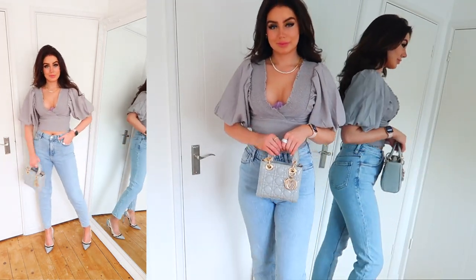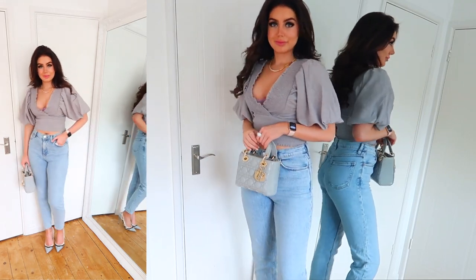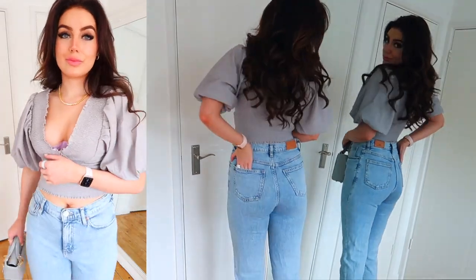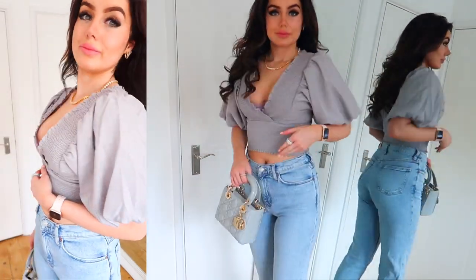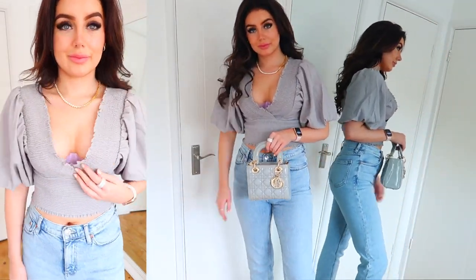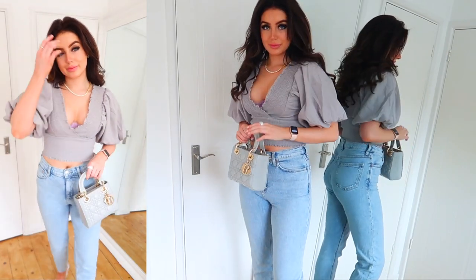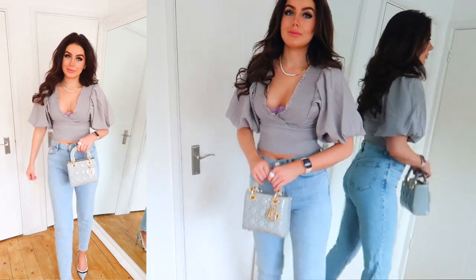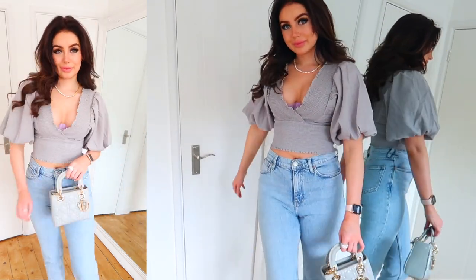I just think this outfit is really, really nice. It's one of my favourites from the whole video — so pretty and classy, and you could wear it so many different ways. Like if you switch the heels for trainers, you could really dress it down. It's really versatile and you could change it up with just a few simple swaps. You could really dress it up or dress it down. I just love this whole outfit, I think it's really cute.